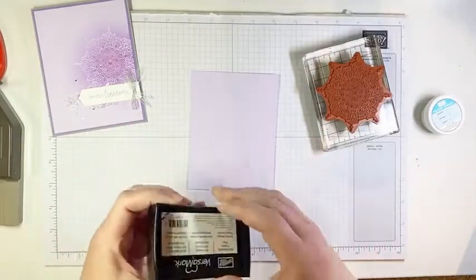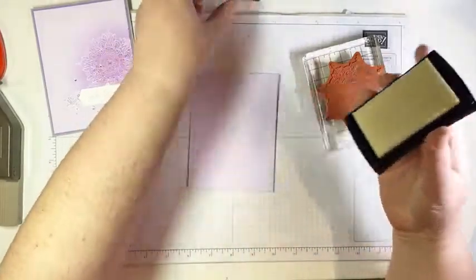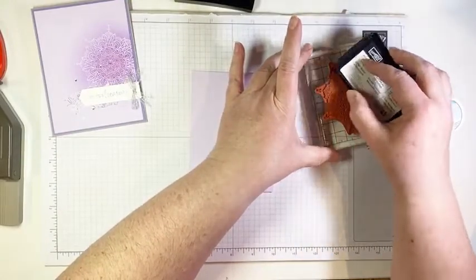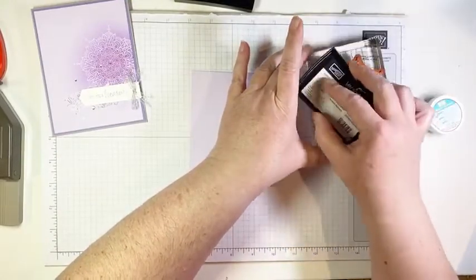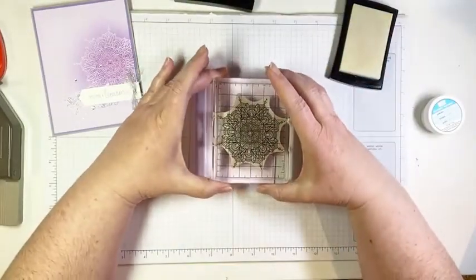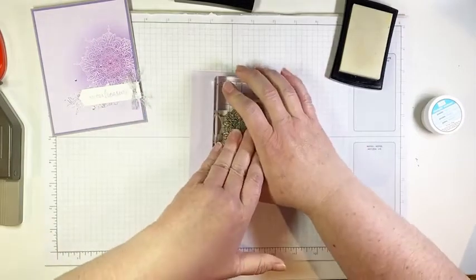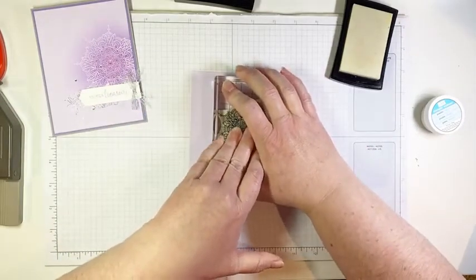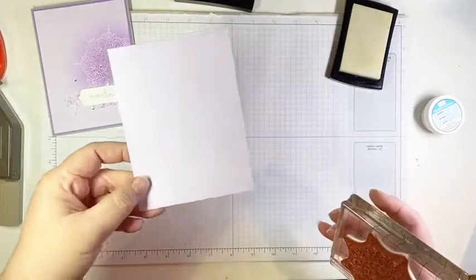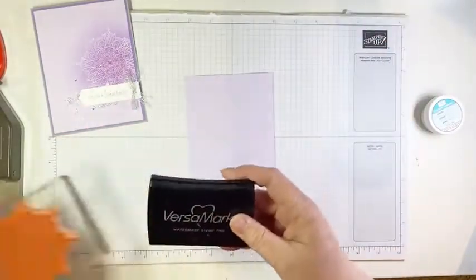The other thing you need for heat embossing is a Versamark pad. These are in our catalogue — they are clear, sticky ink. So when you stamp, you're not going to see a whole lot until we add our embossing powder. I'm going to ink up my stamp and stamp it just off to the right a little bit, about in the middle. You can maybe see a little ghost of an image there, but it will be clear in just a moment when we add our embossing powder.